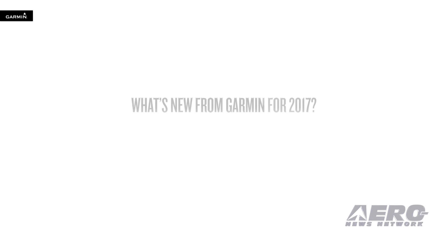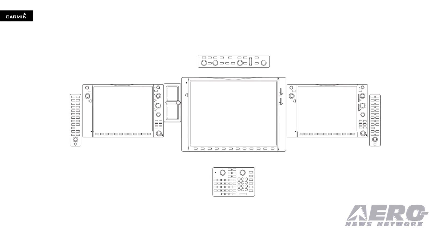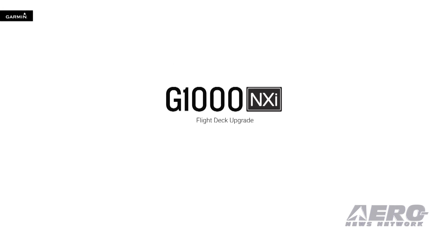So let's take a closer look at our latest creation in the integrated flight deck world, which will continue to be the foundation for more great things to come from Garmin. The big news in glass flight deck technology for Garmin this year is the introduction of a whole new successor platform to our industry-leading G1000 system — the next generation G1000 NXI.